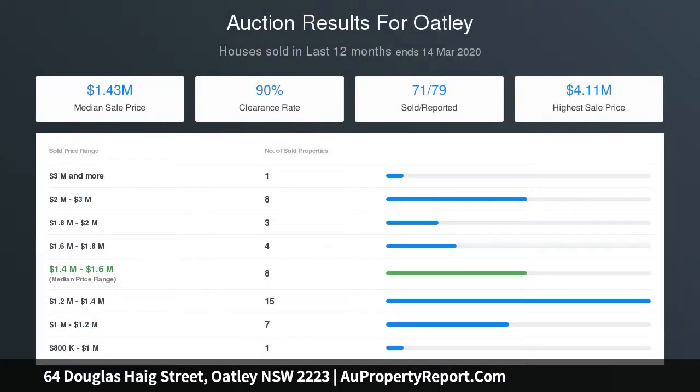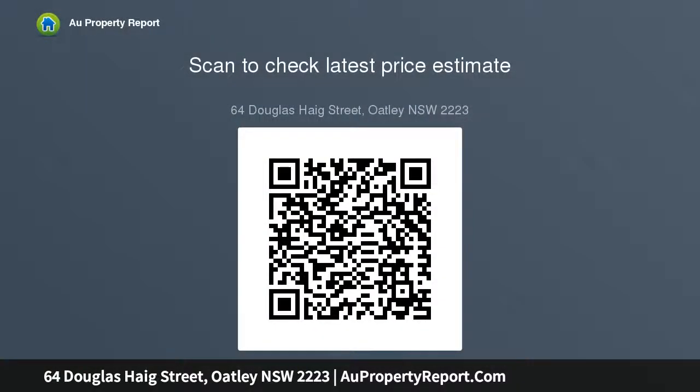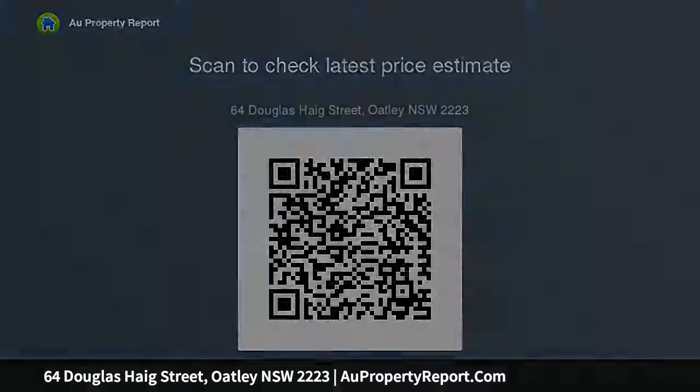You won't want to miss this one. Key features include: approximately 15 metre wide frontage on an approximately 696 sqm level block; an elevated veranda with gorgeous bush outlook; a light-filled lounge with high raked ceiling and wide windows; and an expansive rear sunroom with blinds.